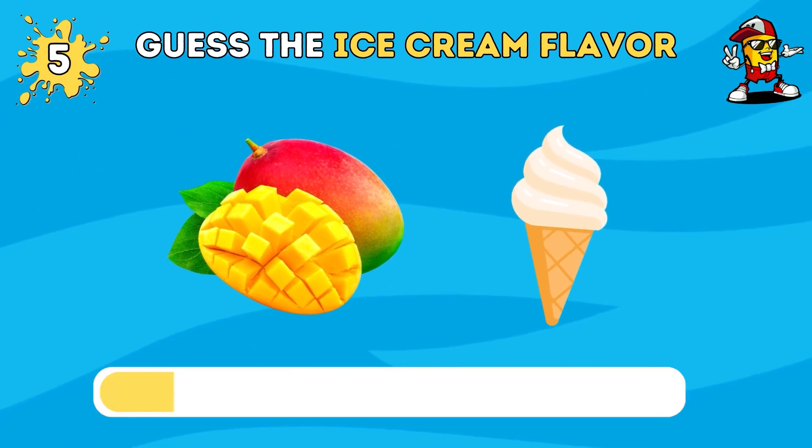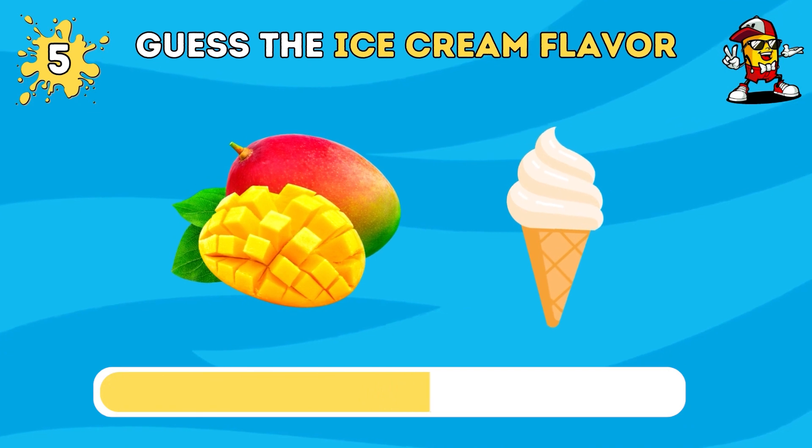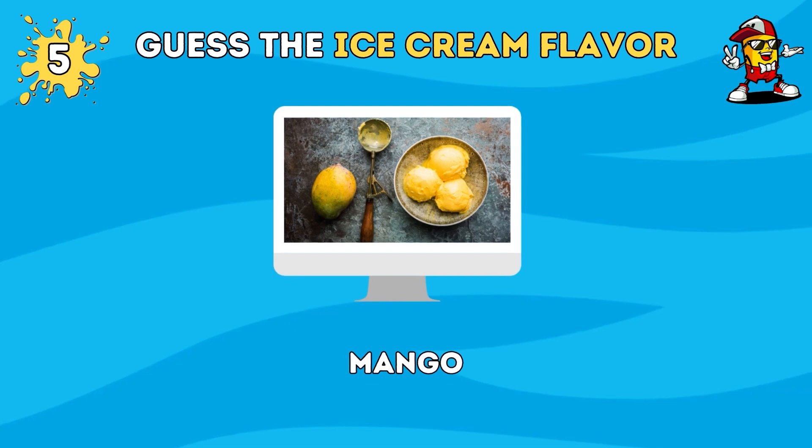Can you say the name of this ice cream flavor? Bingo, that's mango flavor.